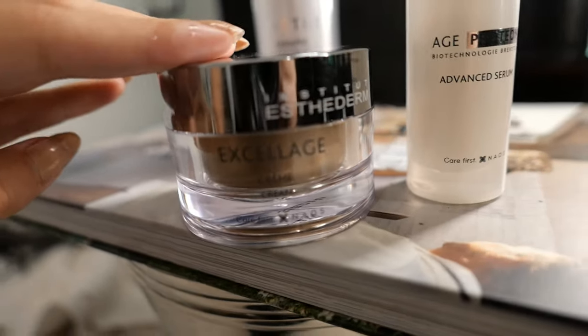Institut Esthederm's Excélage cream is really good — I sometimes use it instead of the ampoule step when I still have some left, but once it's done I'm going back to my Korean brands. Both La Mer and Esthederm are more expensive than my entire Korean routine and I'm happier with the Korean routine. I just wanted to give you options.